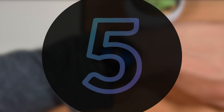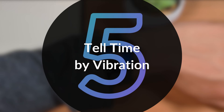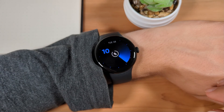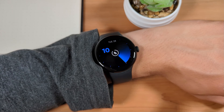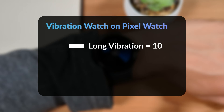With this recent update, Google has added the ability to learn what time it is by vibration on your Google Pixel Watch. With this mode enabled, called Vibration Watch, on the watch face screen, tap the screen with two fingers to get the current hour, and tap the screen twice with two fingers to get the current minutes. The watch will respond with a long vibration for a unit of 10 and a short vibration for a unit of 1.